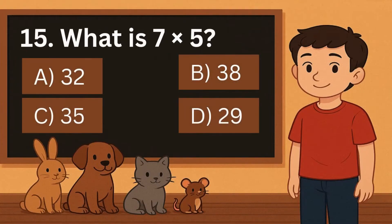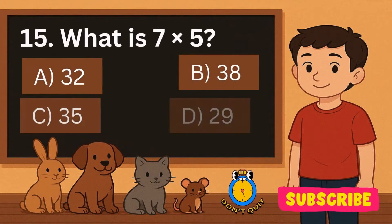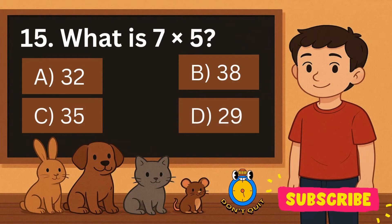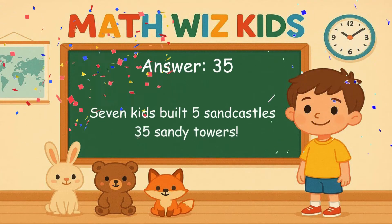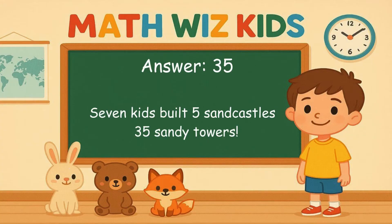15. What is 7 times 5? Is it A, 32, B, 38, C, 35, or D, 29? Correct answer is 35. 7 kids built 5 sand castles. 35 sandy towers.